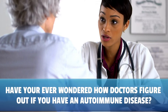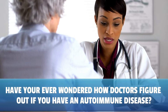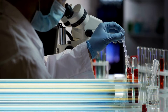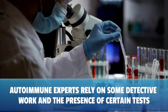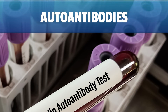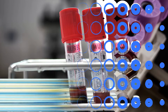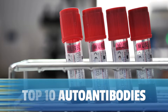Have you ever wondered how doctors figure out if you have an autoimmune disease? Physicians that are autoimmune experts rely on some amazing detective work and the presence of certain tests that we call autoantibodies. Today, I'm going to dive into the fascinating world of autoimmune diseases and explore the top 10 autoantibodies that rheumatologists use to crack the code.